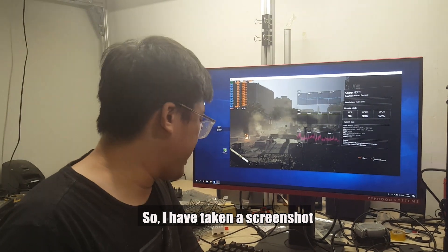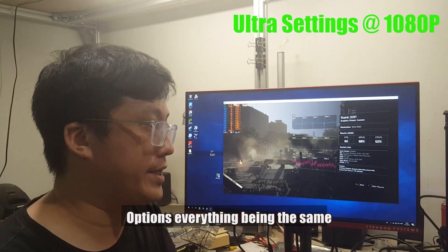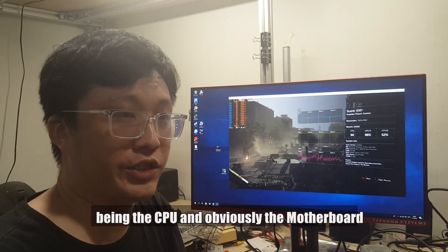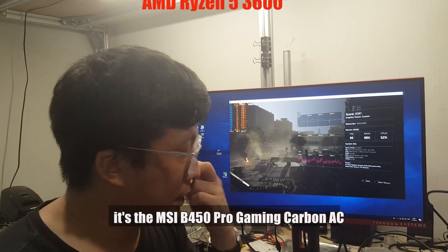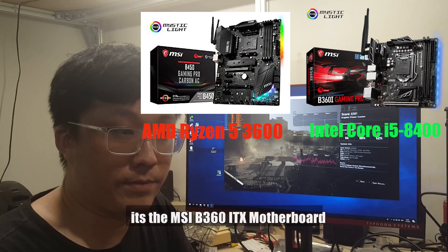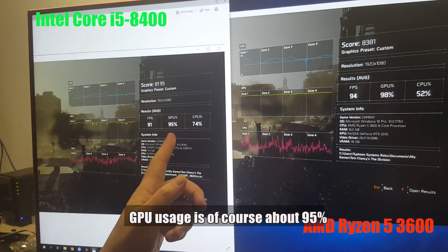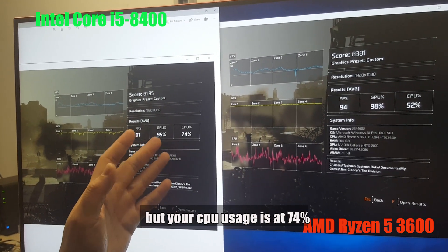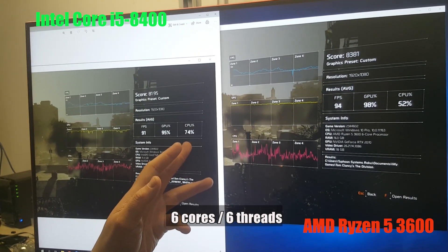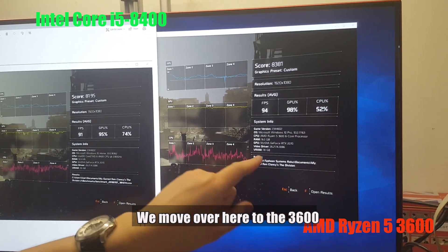Here comes the question: does this stand against an i5? I've taken a screenshot from a benchmark I did earlier with an Intel Core i5-8400, with everything being the same — the same pair of RAM, exact same GPU, exact same SSD. The only difference being the CPU and the motherboard: MSI B450 Gaming Pro Carbon AC for the Ryzen, and MSI B360 ITAX for the i5-8400. The i5-8400 scores about 91 FPS, with GPU usage around 95%, but CPU usage at 74% across its 6 cores and 6 threads.